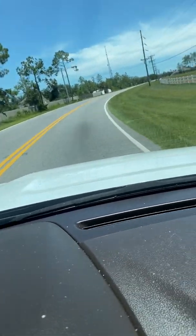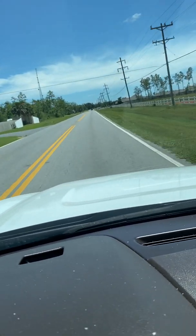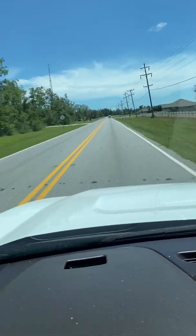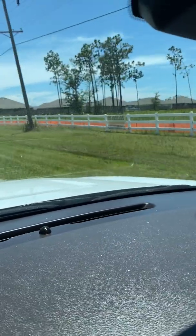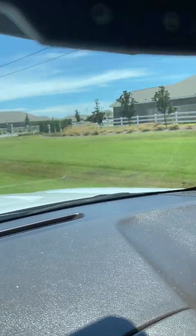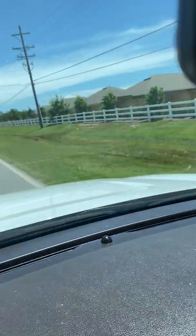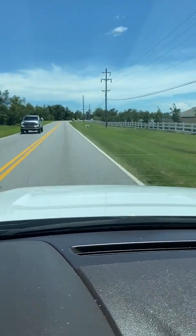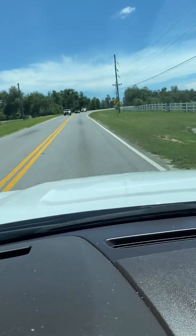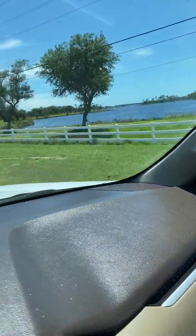Deer Point Lake has a boat launch, and they have an area where you can fish and kids can get in the water with kayaks and all of that. This was the first phase of Hodges Bayou that we built and it's all completed. You can see how the water is out there — that's all part of Deer Point Lake.